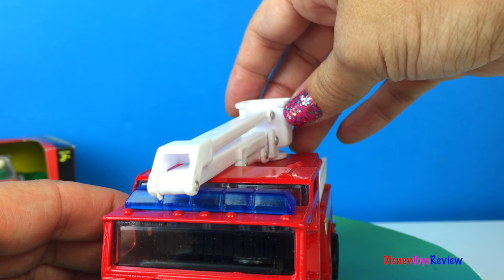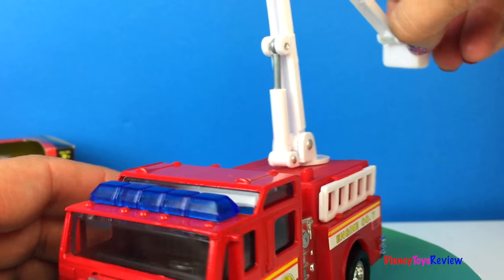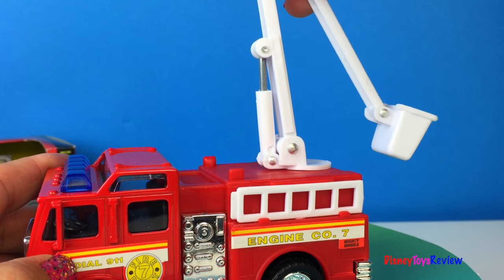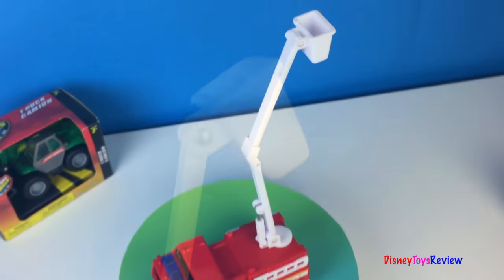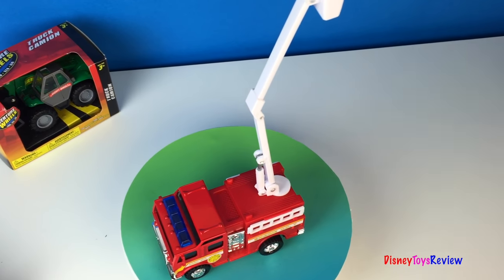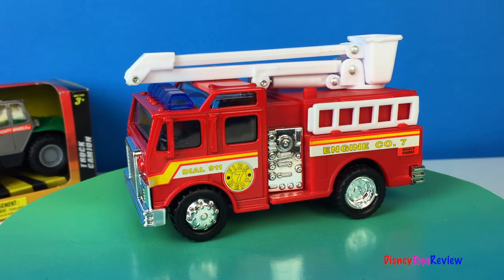I bet it can lift up really high too! It does look like it's gonna go really high! That would be great for rescuing someone from a tall building! I hear the sirens! It's time for the firetruck to go rescue someone in an emergency!